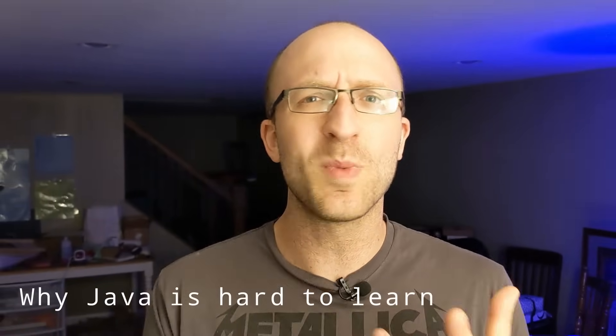Have you been struggling to learn Java and wondering why it's so much harder than you expected it to be? In this video, we're going to talk about a few things that can make Java really difficult to learn.